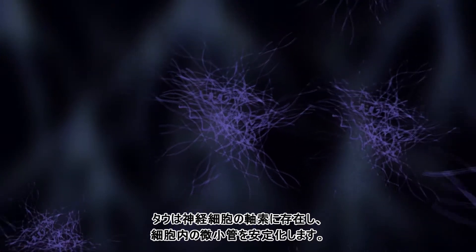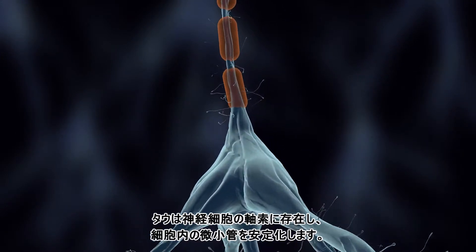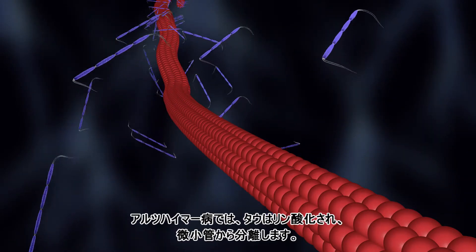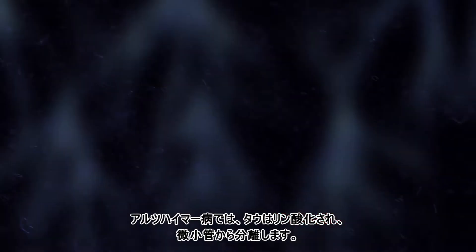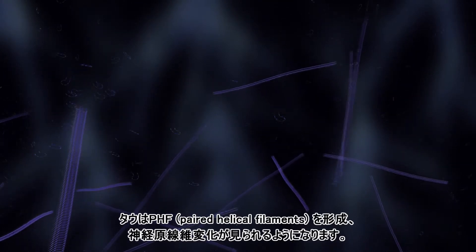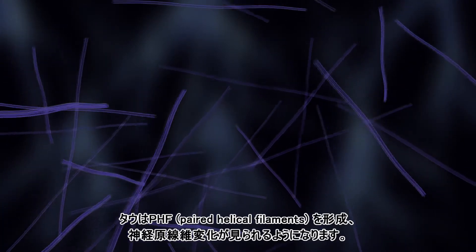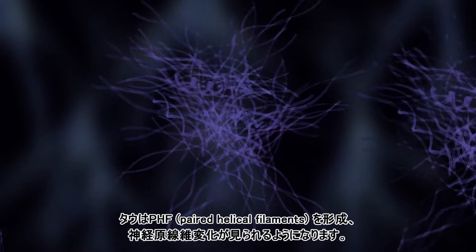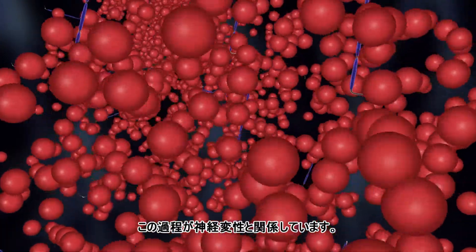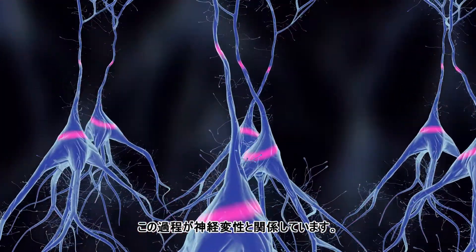Tau is found in the axons of neurons and stabilizes microtubules essential for cellular health. In Alzheimer's disease, tau becomes phosphorylated, detaches from microtubules, and aggregates into paired helical filaments and neurofibrillary tangles. While the microtubules disintegrate, these processes are associated with neurodegeneration.